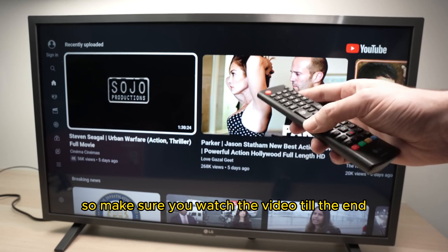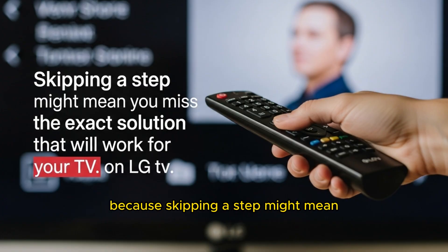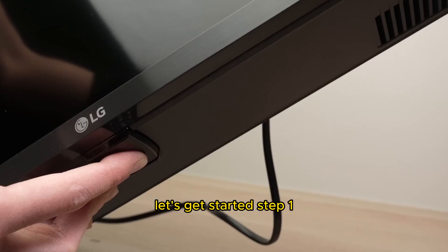So make sure you watch the video till the end, because skipping a step might mean you miss the exact solution that will work for your TV. Let's get started.